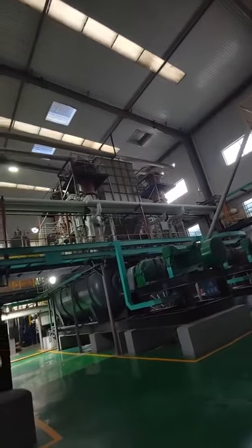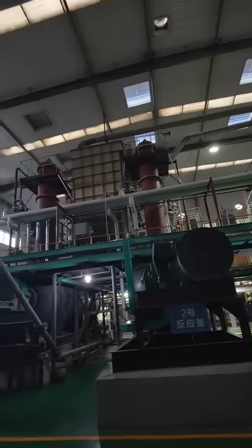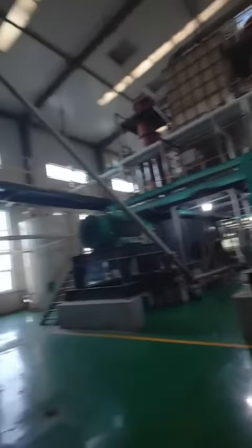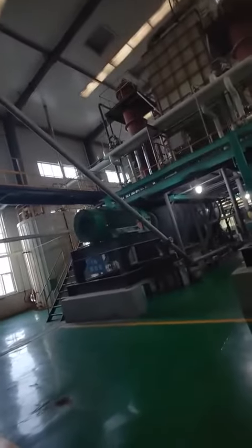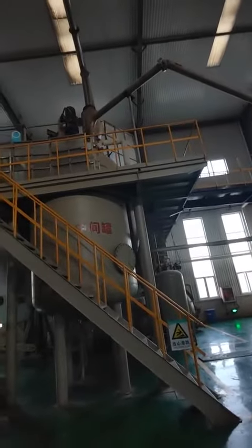The cotton powder will go upstairs and into the reactor. After that, it will be sent to another machine.